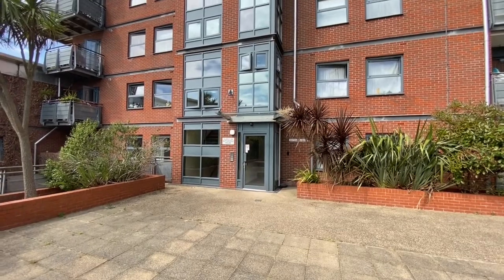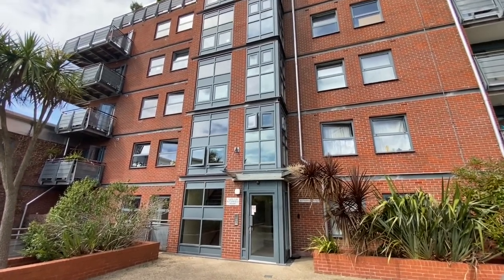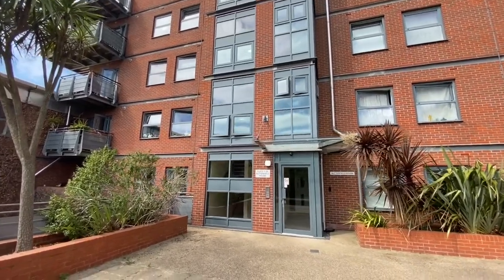Hi, it's Beaumont Gibbs Estate Agents here. Today we're outside Berber Parade, Butterfield House, to have a look around at one of our two bedroom flats for sale.